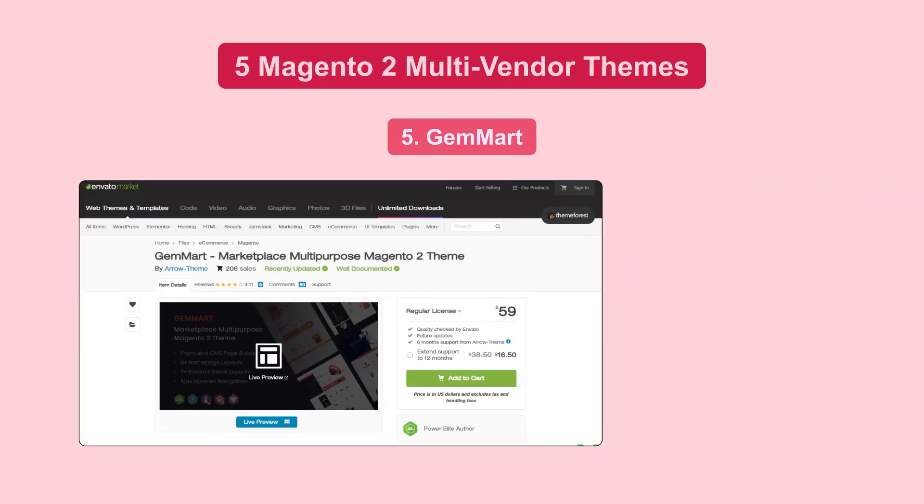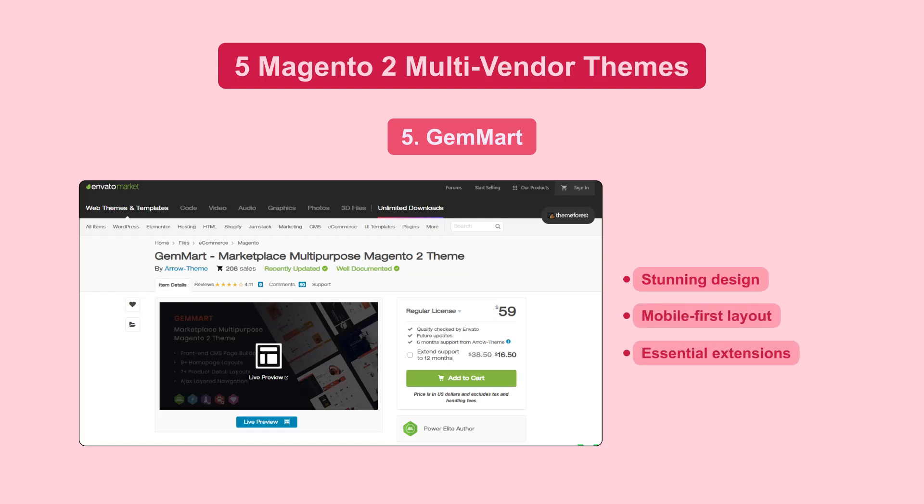Gemmart is a versatile theme with stunning design, mobile-first layout, and essential extensions for a seamless shopping experience.